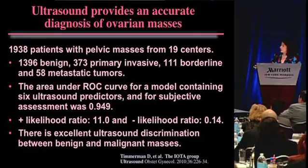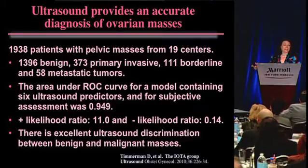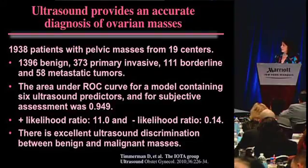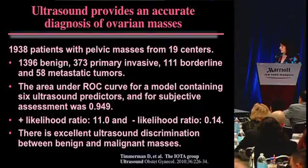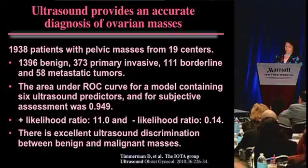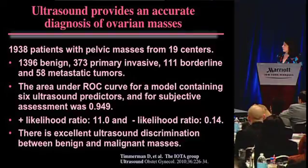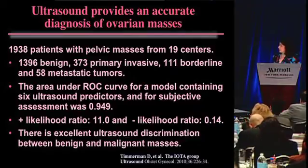Going on to the third area: ovarian masses. It's very important to evaluate pelvic adnexal masses accurately so that if a patient has ovarian cancer we can identify it early, and if she doesn't, we can avoid unnecessary surgery for something that is completely benign. The IOTA group - a large group in Europe with 19 centers - conducted a very large study of almost 2,000 patients with pelvic masses: almost 1,400 were benign, 373 primary invasive, 111 borderline, and 58 metastatic tumors.